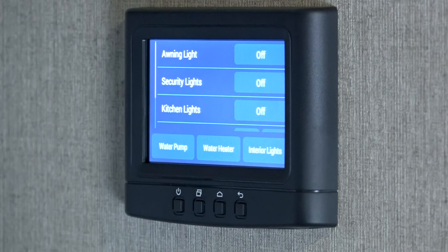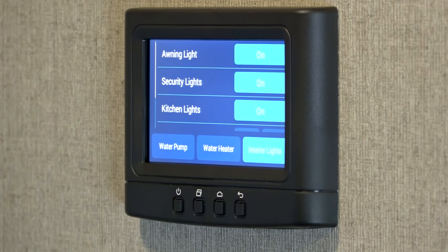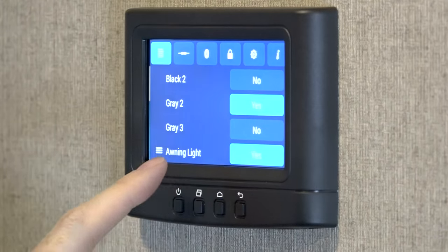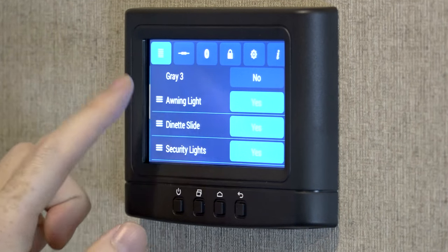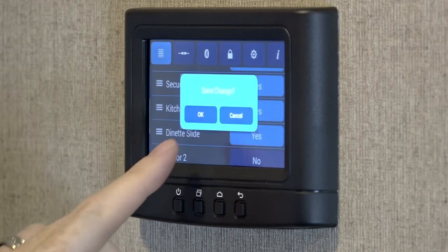You can customize your display to fit how you camp, renaming controls for slide outs and lights so it's easy to remember which is which. And you can set custom positions for controls so your most used functions are at the top of the screen every time you camp.